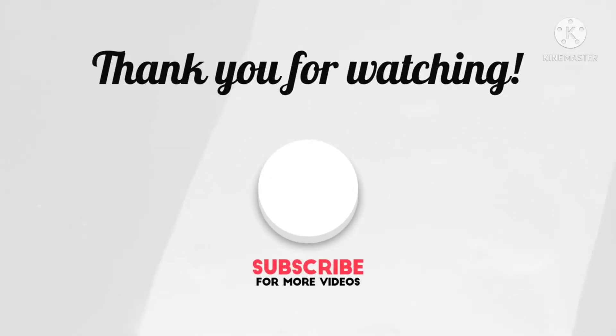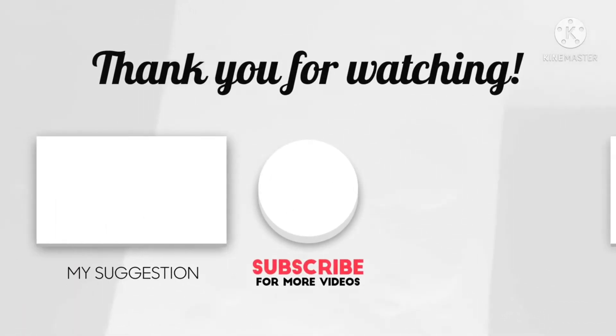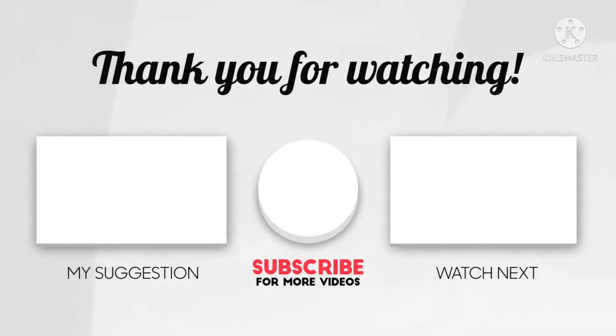Thanks for watching this video. If you like my video, do subscribe to my channel and hit the bell icon, and share this video with your friends.